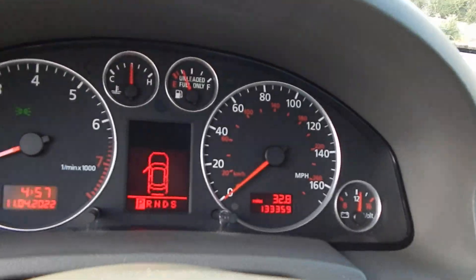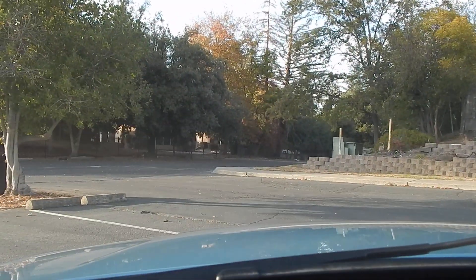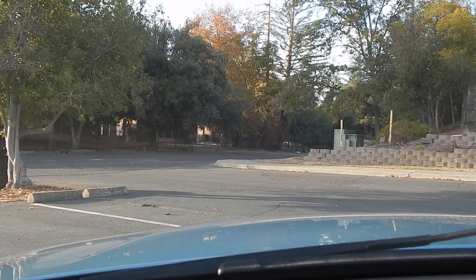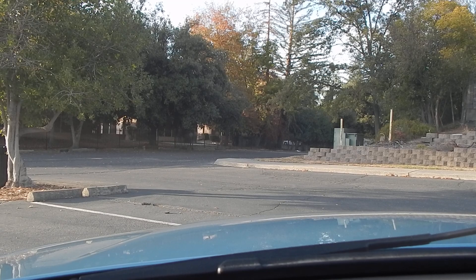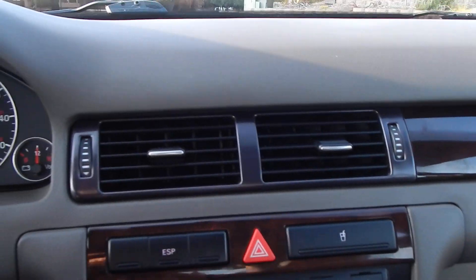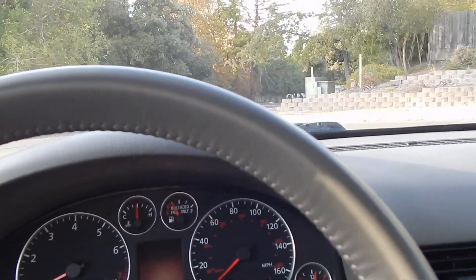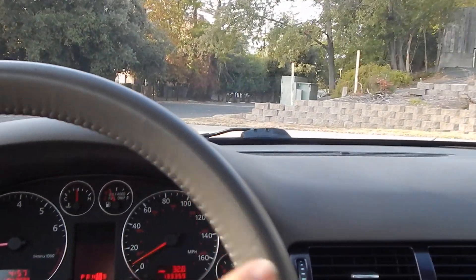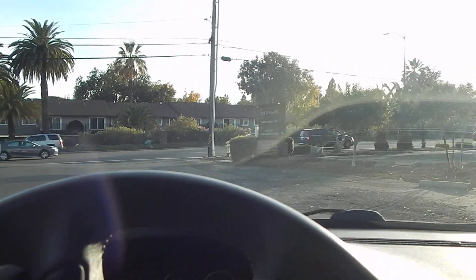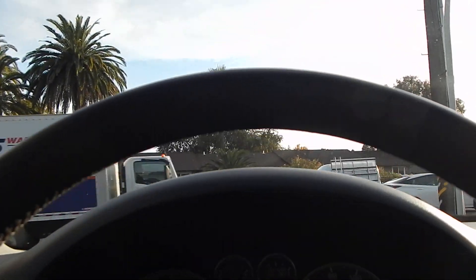We've got 33,359 miles. This vehicle does come with both combo keys and remotes. We're very fortunate to offer you this vehicle. Go ahead and turn the hazard lights off and get started. Turn the radio down so we don't get any copyright issues here. Turn the AC down a little bit — get it nice and cool.